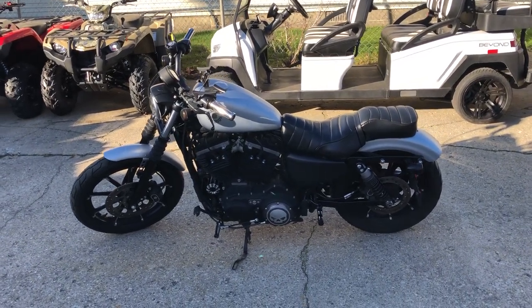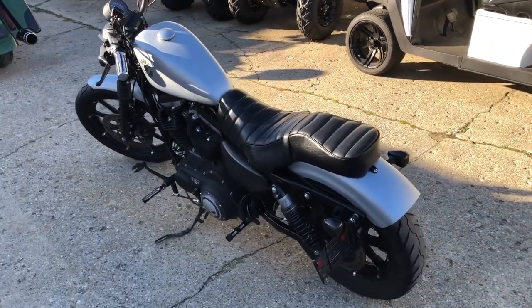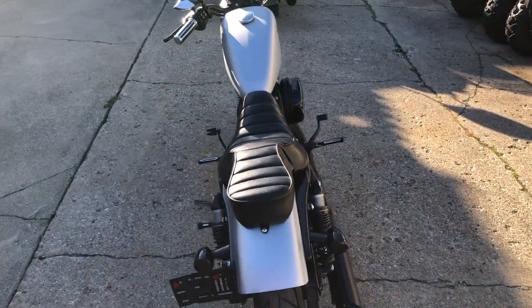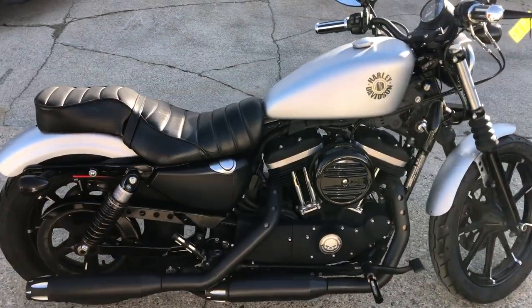Hey guys, approvalpowersports.com here doing some videos on some stuff that just rolled into the showroom. Check this one out — 2020 Sportster 883 Iron for sale. Hard to find color: Barracuda silver denim with the blackout package. Got a blacked out motor, blacked out front end, blacked out wheels. This one was just serviced at Sharp Harley dealership.